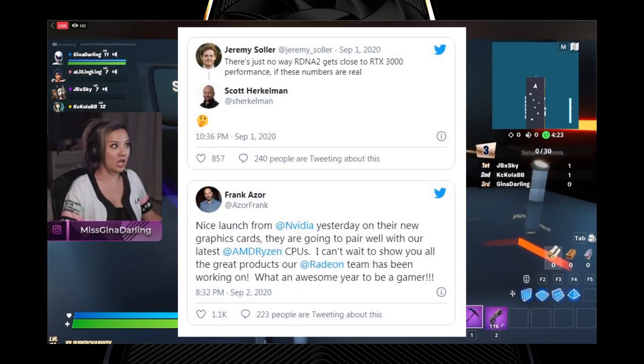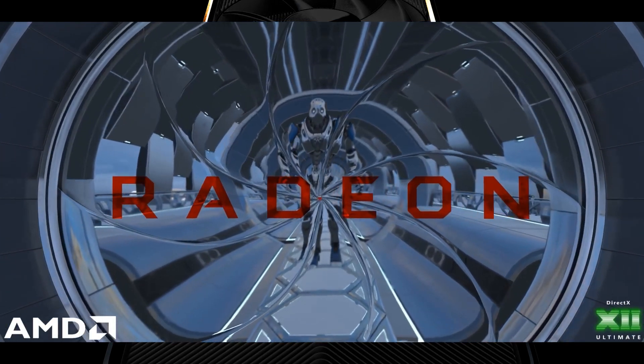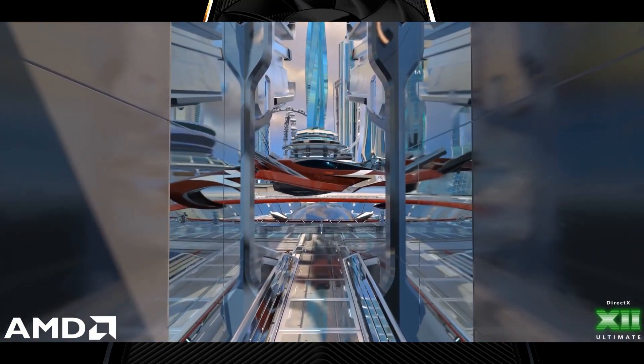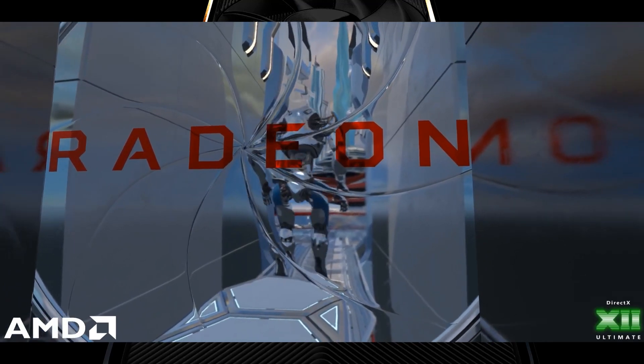Meanwhile on Twitter, AMD employees have been teasing that the next-gen Radeon Big Navi offerings will surprise everyone. The Chief Architect of Gaming Solutions at AMD, Frank Azor, commended Nvidia on the RTX 30 series launch and mentioned that he can't wait to show the great products the Radeon team is working on. Nvidia and AMD are battling it out in what is shaping up to be cutthroat competition.